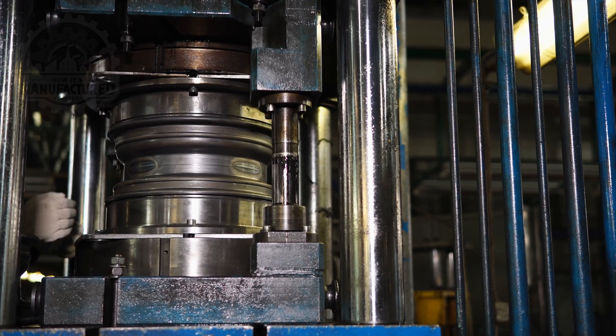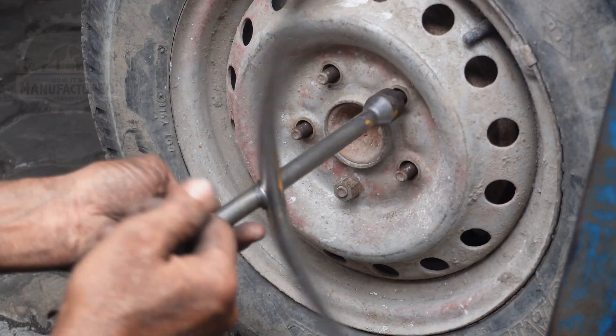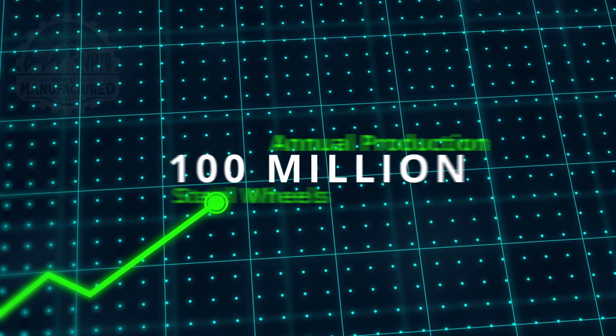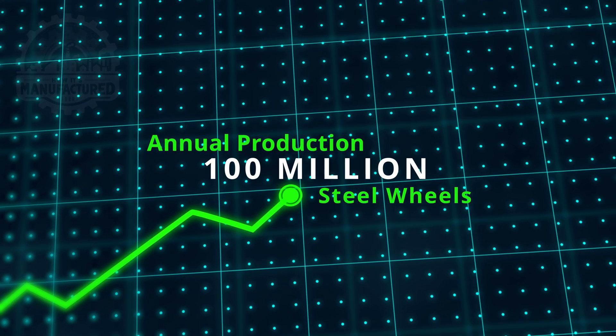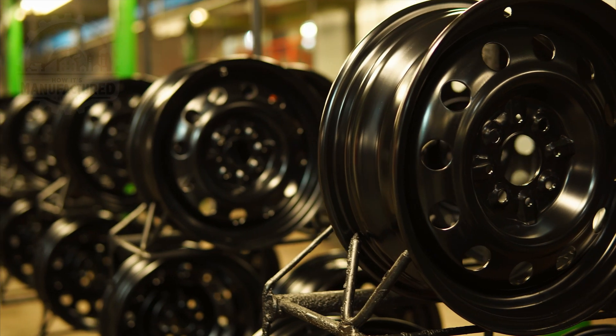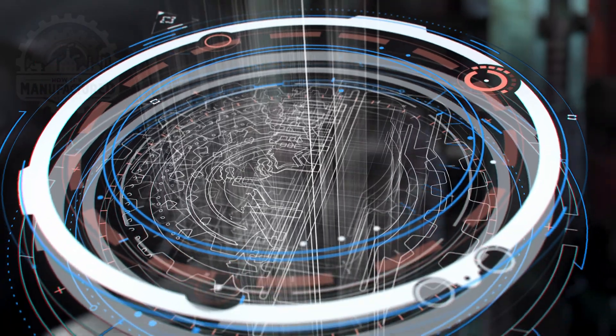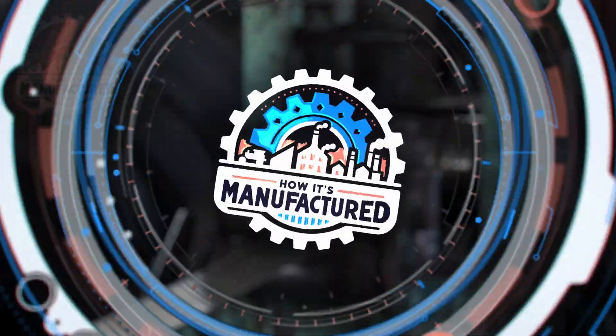Today, we're delving into the process of making steel wheels, an essential component for vehicles worldwide. Annually, the industry produces over 100 million steel wheels, showcasing the blend of engineering and technology required to meet global demands. All this and more on how it's manufactured.